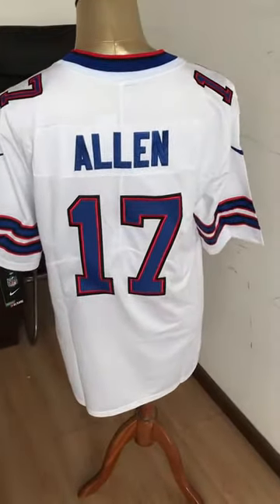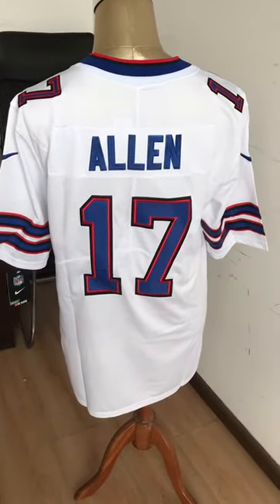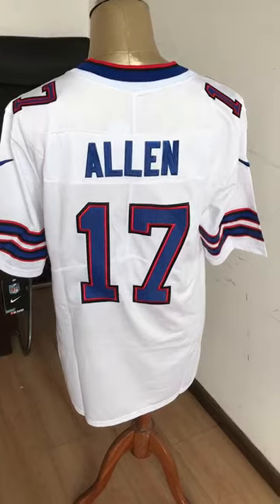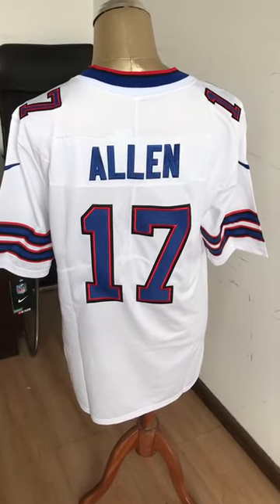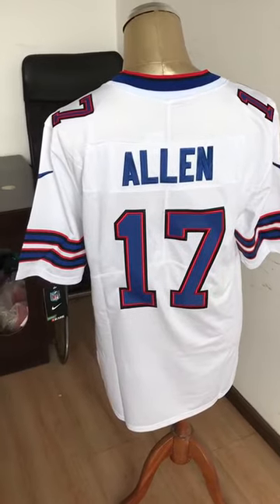This jersey is only costing you $24.9 each. If you want to order it, please check the link in the comment section — I will post it there. If you have any questions, leave a comment. Thank you.